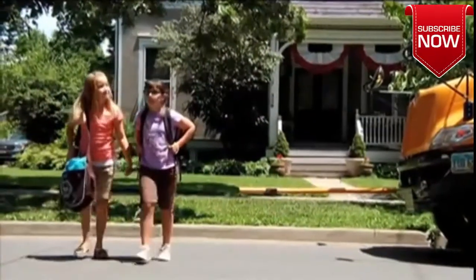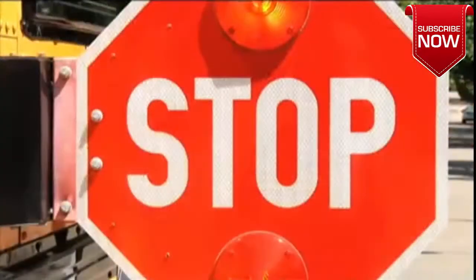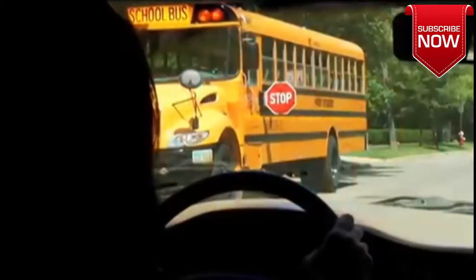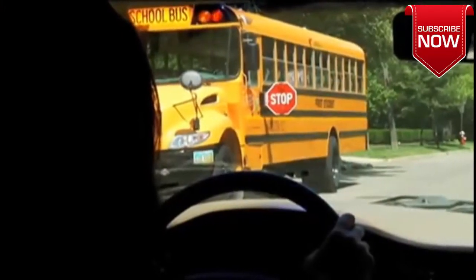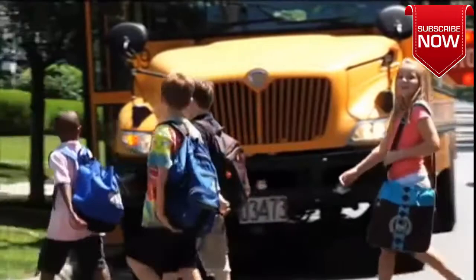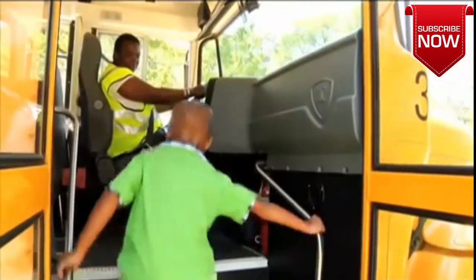Be aware, children may be crossing the street. You are required by law to stop on both sides of the street when these red lights are lit, whether you are on a city street or an undivided highway. Make sure to stop far enough away from the bus to allow children to safely enter and exit.